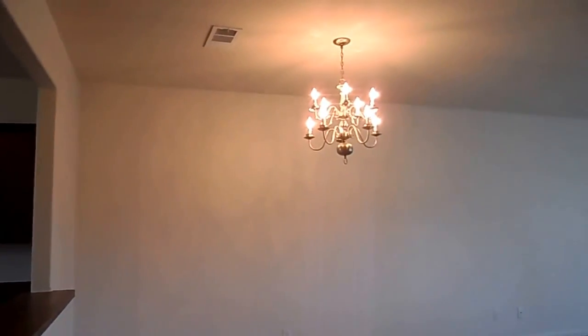To your right, you will have your entry to the garageway. We have a two car garage. Going back into the house, you are going to see the dining area directly in front of you. You have a chandelier in the dining area, and then you have your window looking into the kitchen.